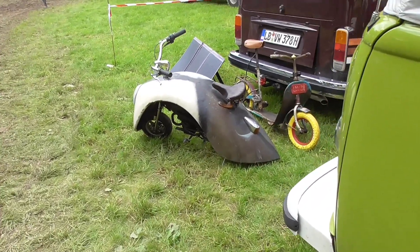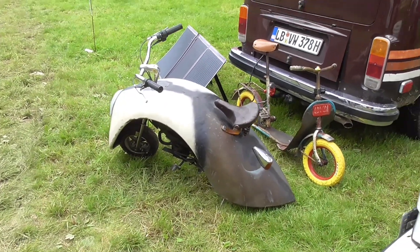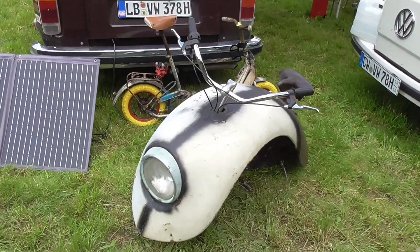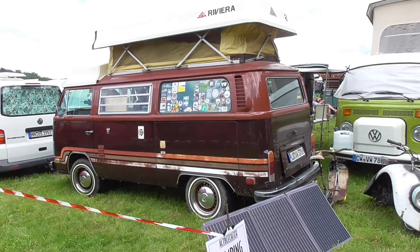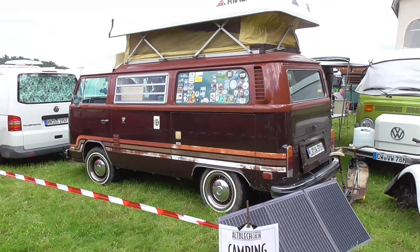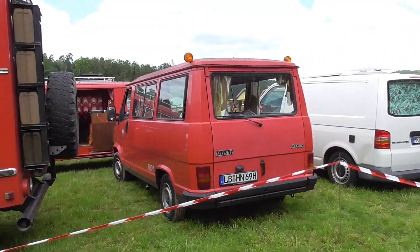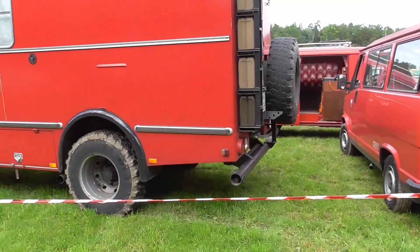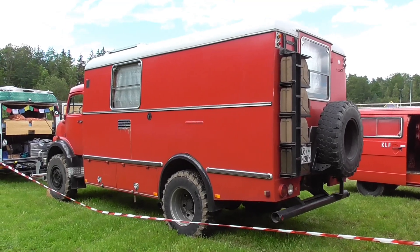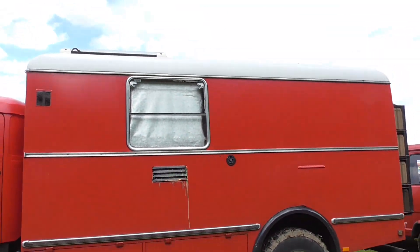I've seen this one here last year — it was always driving around. It's just two fenders put together, with the front fender of the Beetle placed on that mini motorbike. And here are another two — to be precise, two T2Bs. And here, a Fiat — the first generation fire department car. And here's a short-hood Mercedes-Benz fire coach.